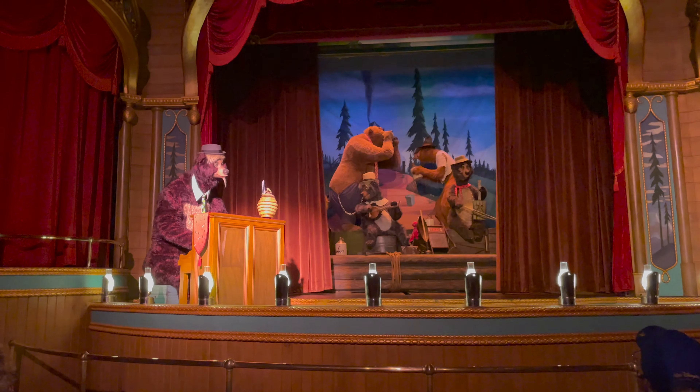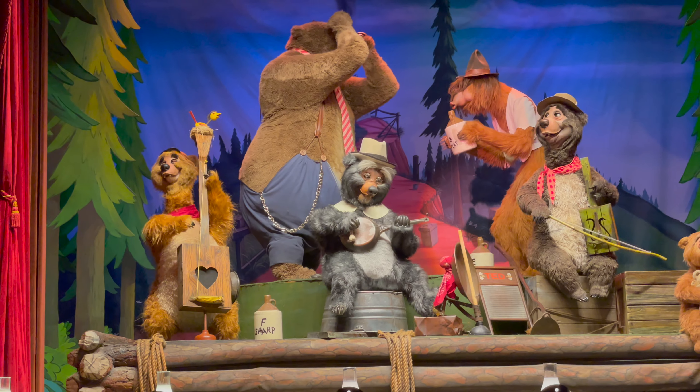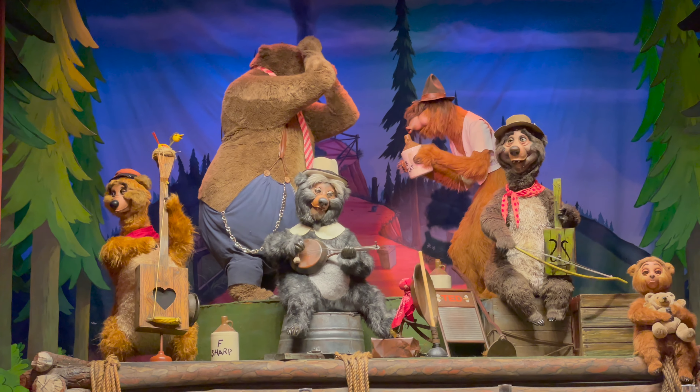Alright, we've made it to Grizzly Hall in Frontierland for our next opening day attraction, the Country Bear Jamboree.